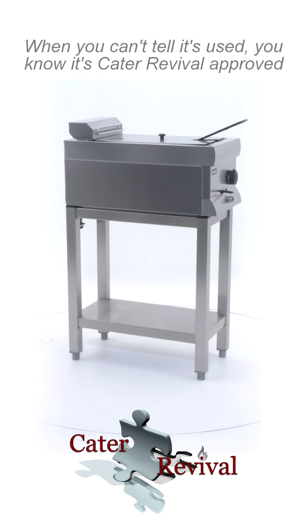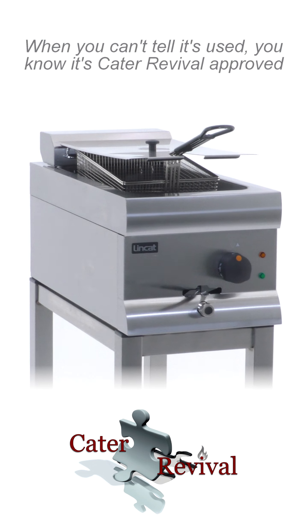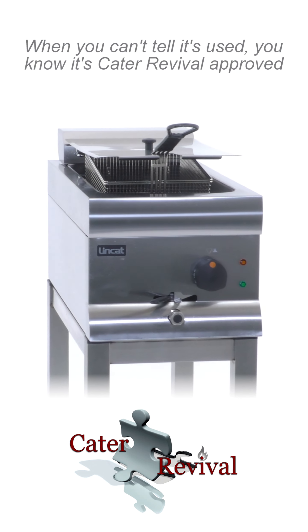Please consult product details and contact us for any inquiries. When you can't tell it's used, you know it's Kata Revival approved.